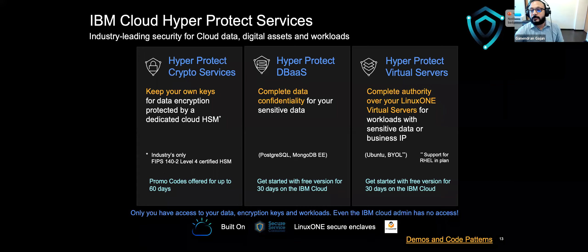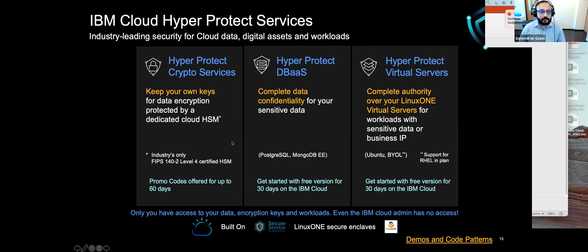The second service under the Hyper Protect banner is Hyper Protect Database as a Service, which allows you to run PostgreSQL and MongoDB Enterprise Edition within a secure service enclave on IBM Cloud, so the data stored within the enclave is encrypted both at rest and in use and cannot be accessed by the administrator or cloud service provider. The third service is Hyper Protect Virtual Server, which provides the ability to spin up a virtual machine based on Ubuntu and other Linux variants — because it's provisioned with a secure enclave, the data is encrypted both at rest and in use and cannot be accessed by the administrator or cloud service provider.